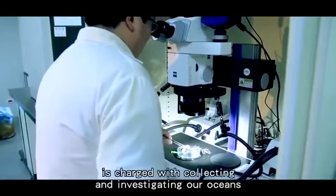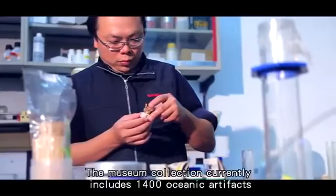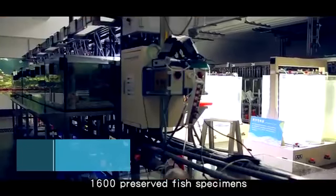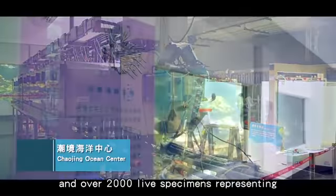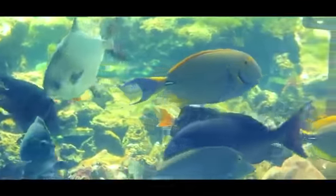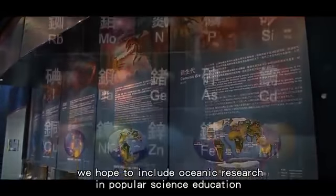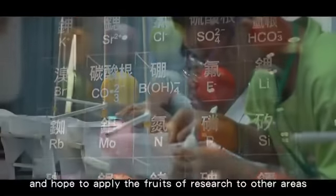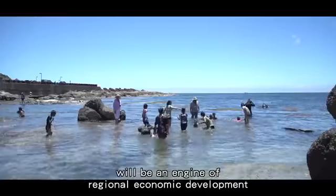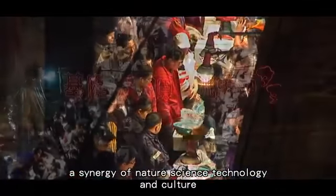The NMMST is charged with collecting and investigating our oceans. The museum collection currently includes 1,400 oceanic artifacts, 1,600 preserved fish specimens, and over 2,000 specimens representing some 250 species. In the future, we hope to include oceanic research in popular science education and apply the fruits of this research to other areas. It is hoped that the museum will be an engine of regional economic development — a synergy of nature, science, technology, and culture.